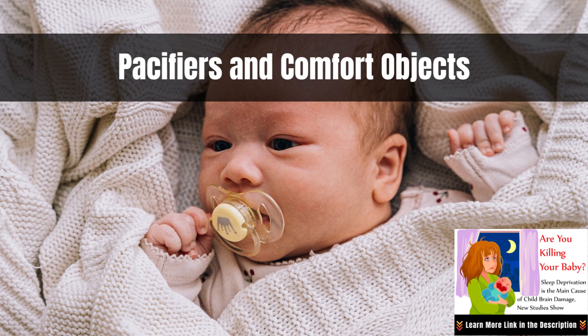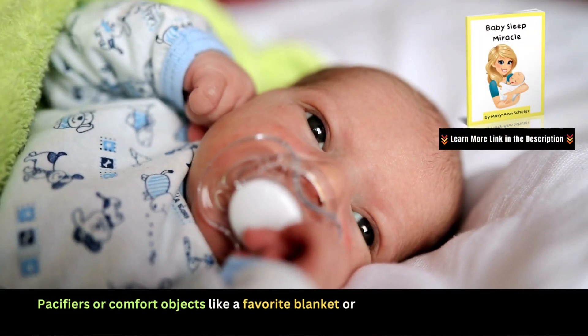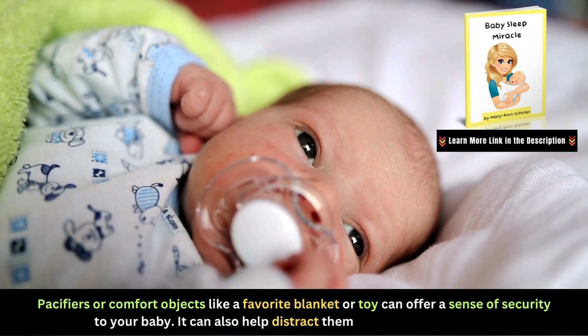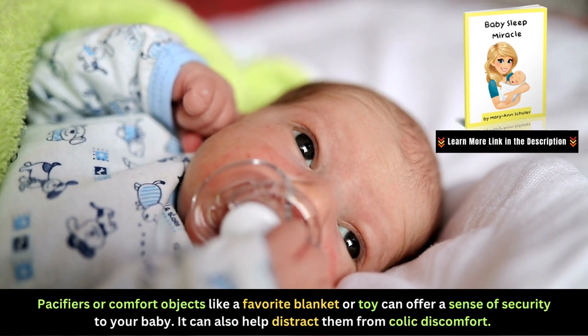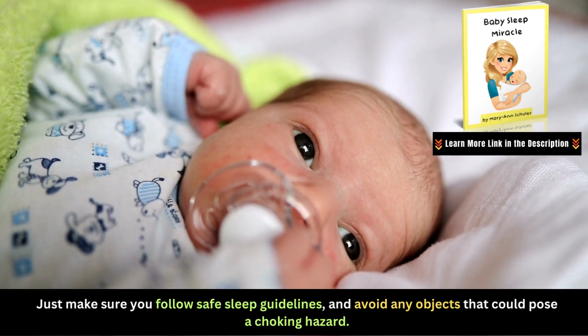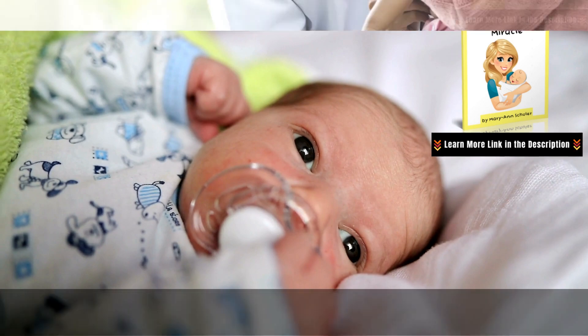Pacifiers or comfort objects like a favorite blanket or toy can offer a sense of security to your baby and help distract them from colic discomfort. Just make sure you follow safe sleep guidelines and avoid any objects that could pose a choking hazard.